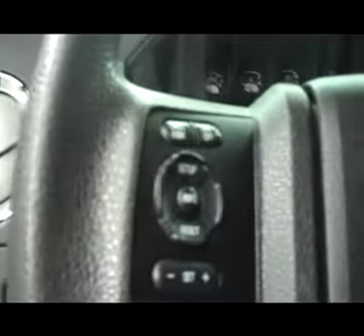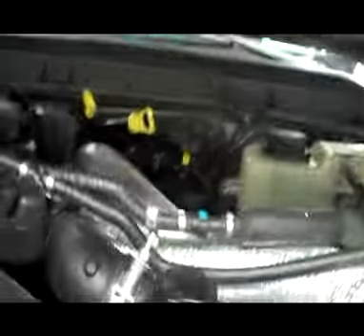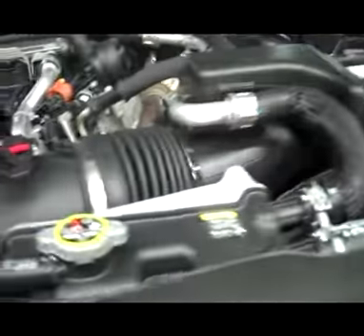Now we'll start her up. Power tow mirrors with the built-in directional signal. Hood also very clean. Now we'll pop the hood — engine bay very clean as well. Runs very smooth and it sounds great.